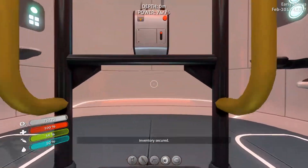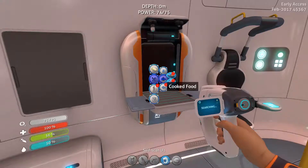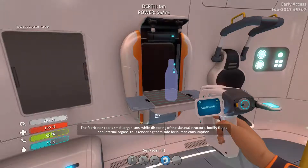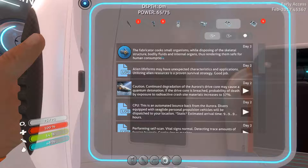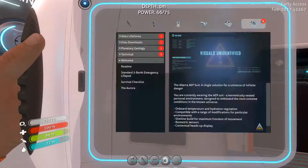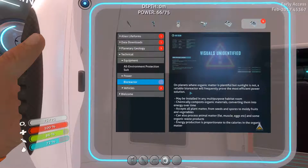We've got some filtered water, some cooked food, and some cured food. I'm going to cook the peeper and make the bladder fish into water. Fabricator cooks small organisms while disposing of the skeleton structure, bodily fluid, and internal organs. This runs room-safe for human consumption - alright, thank you. Sea moth one out of three, mobile vehicle bay one out of three, and sea glide is one out of two. Bioreactor - on planets where organic matter is plentiful but sunlight is not reliable, a bioreactor will prove the most efficient power solution.